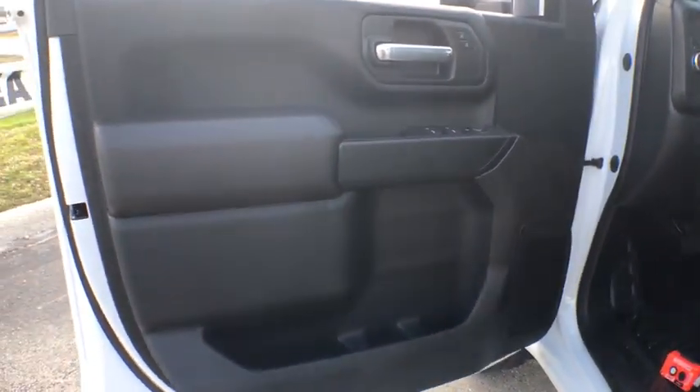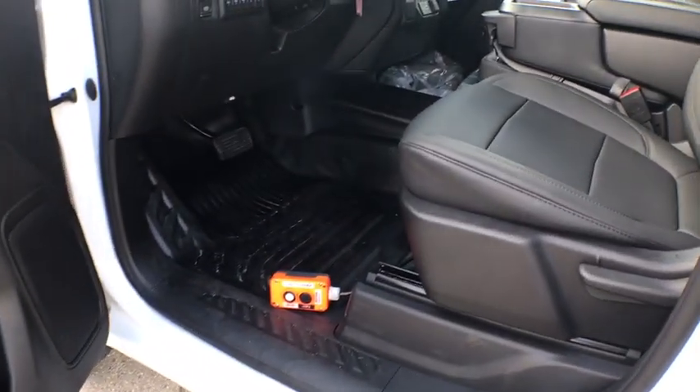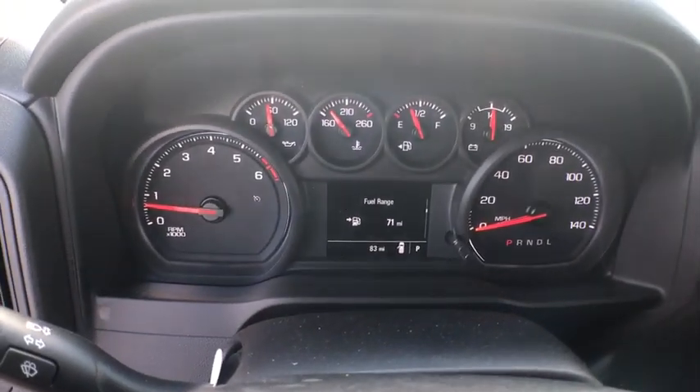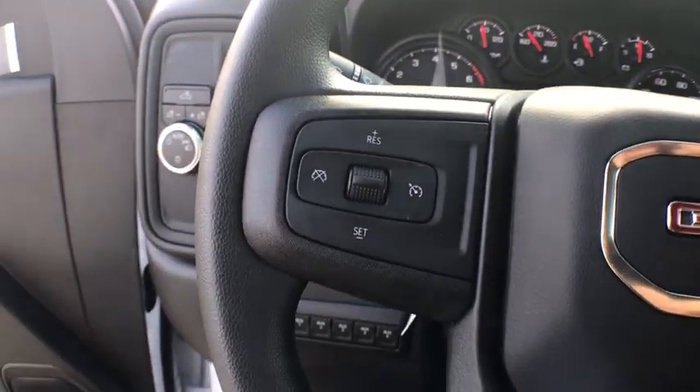Remote keyless entry. Brake assist. Overhead console. Tachometer. Convenience package. Front reading lamps. Tilt steering wheel. Steering wheel cruise control. Passenger vanity mirror. Dual rear wheels.